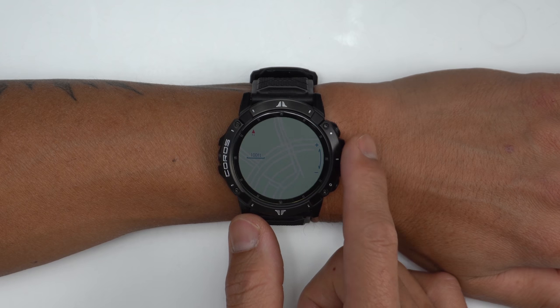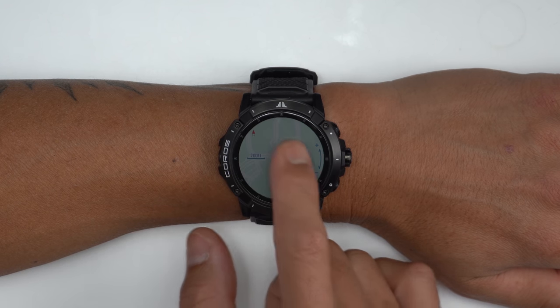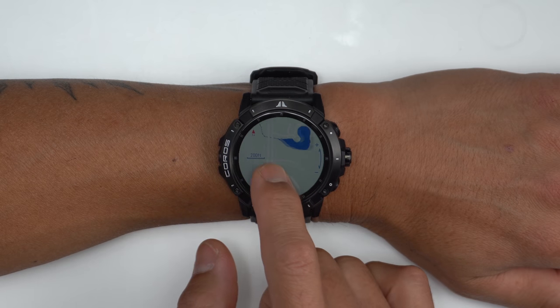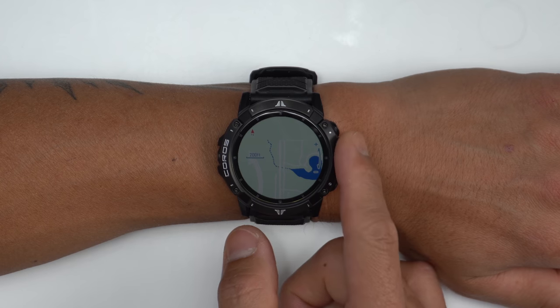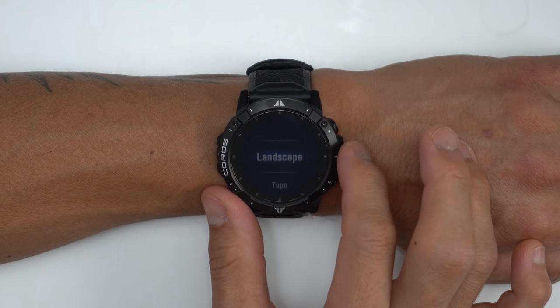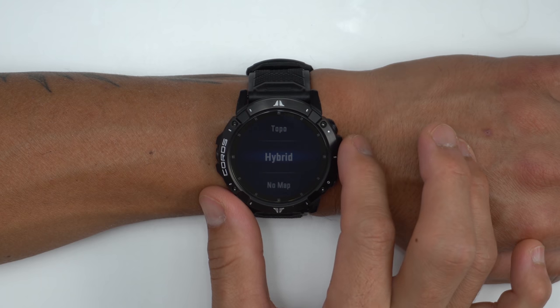This is Coros's first implementation of maps and I do have some suggestions that could make it better. The contrast is a bit challenging right now when differentiating between roads, trails, and everything else — it's just kind of hard to make out at a quick glance. The other thing, and I think this is a much bigger caveat, is that there aren't any street names and, maybe more importantly for the outdoor adventure crowd, there are no trail names. Coros told me they purposely omitted the street and trail names in an effort to simplify the navigation experience, but in my mind navigation is all about detail. At the least, I think Coros should give users the option of displaying that information, similar to how they already have the option to display a landscape, topo, or hybrid map style.